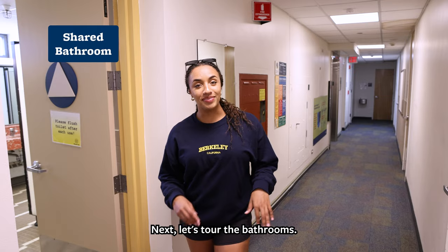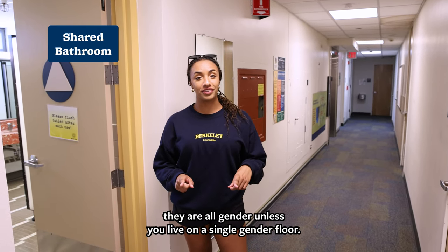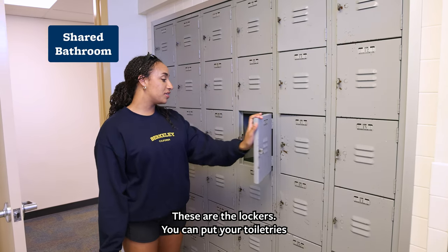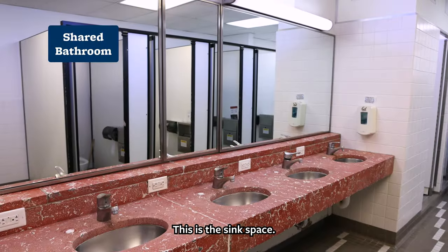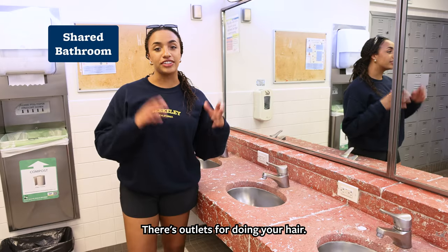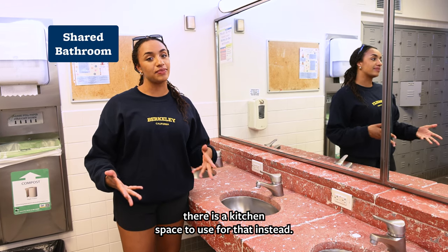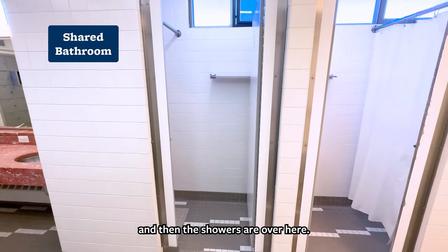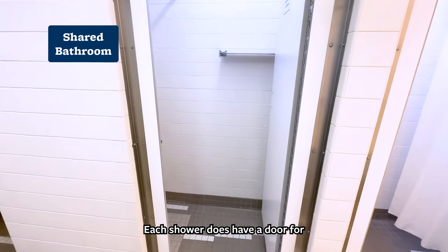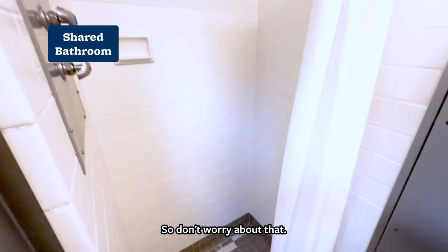Next let's tour the bathrooms. These are the restrooms — they are all-gender unless you live on a single-gender floor. These are the lockers where you can put your toiletries; just make sure you bring your own lock. This is the sink space with outlets for doing your hair — just make sure you don't use the sinks to do your dishes, as there is a kitchen space for that. The showers each have a door for maximum privacy and plenty of space to change.